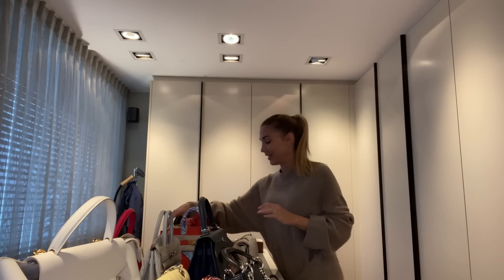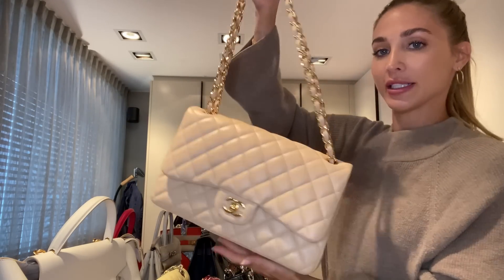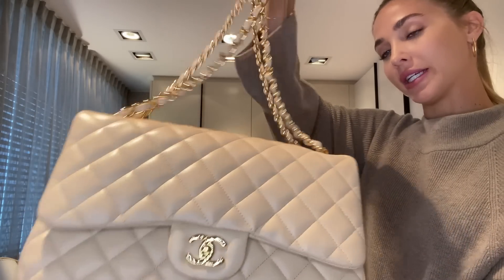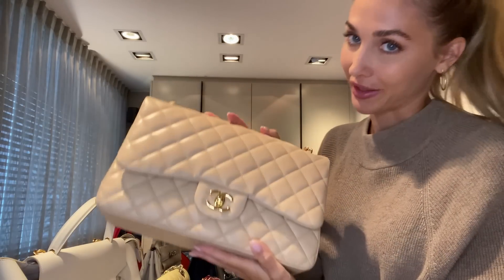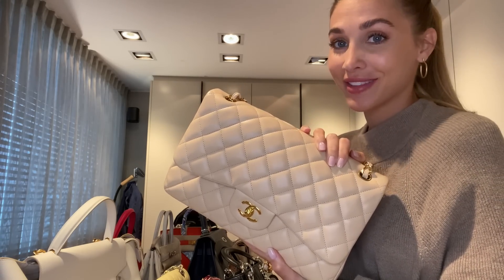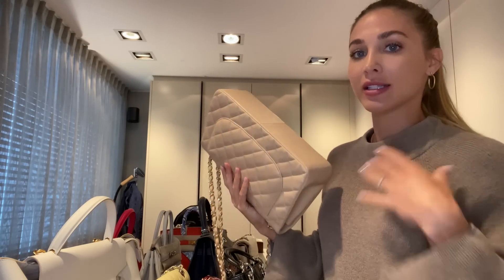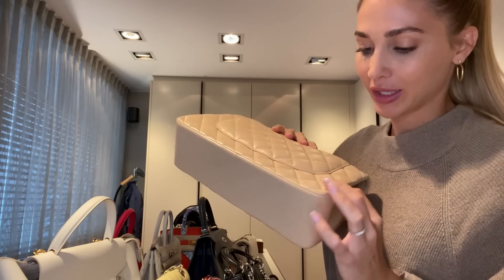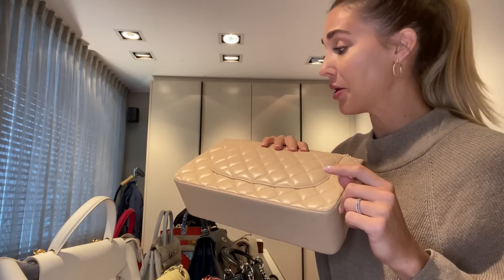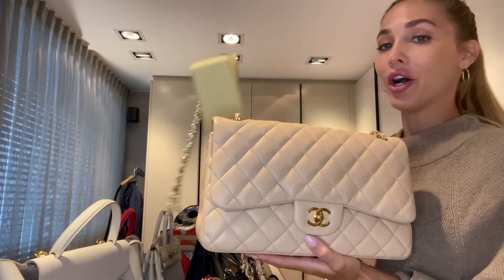Let's start with Chanel. This is a beautiful flat bag in a really nice beige tone with gold hardware, but the leather is lambskin. Lambskin in this color is super sensitive — I only wore this bag twice when I was in Dubai wearing jeans and a dark sweater and there were little stains on it from just one outing. It is a classic, but if you buy a Chanel flat bag, I'd recommend a different leather.